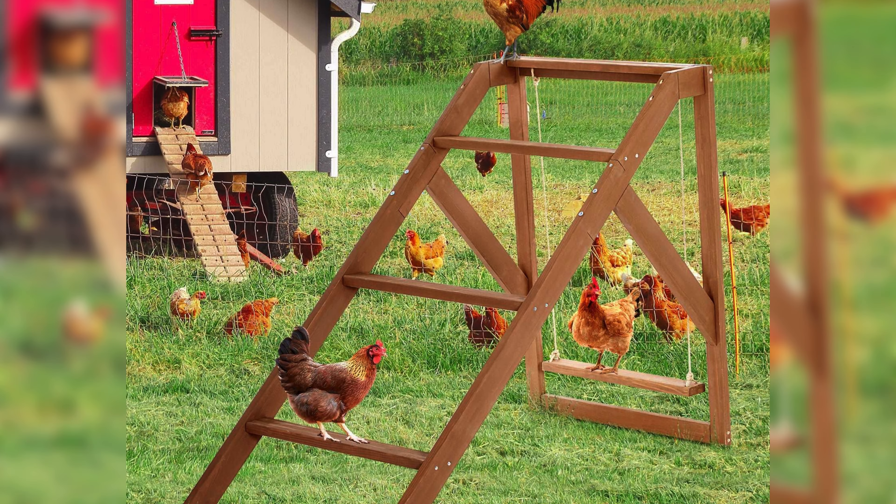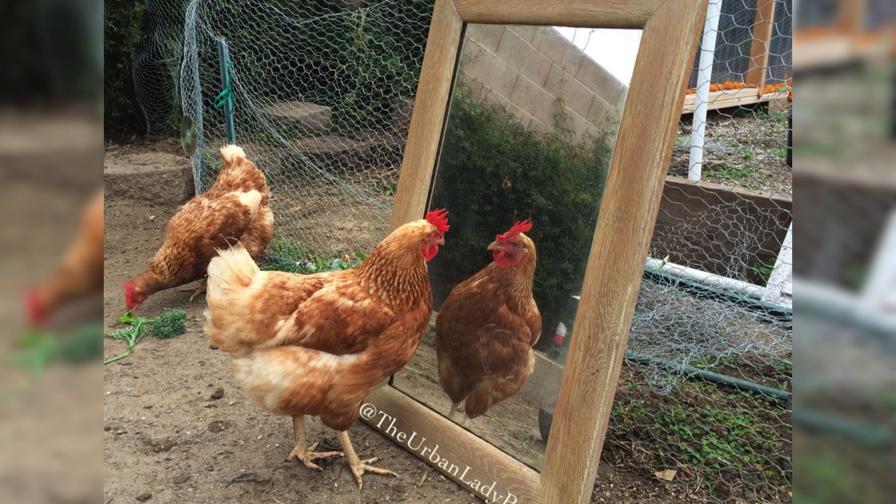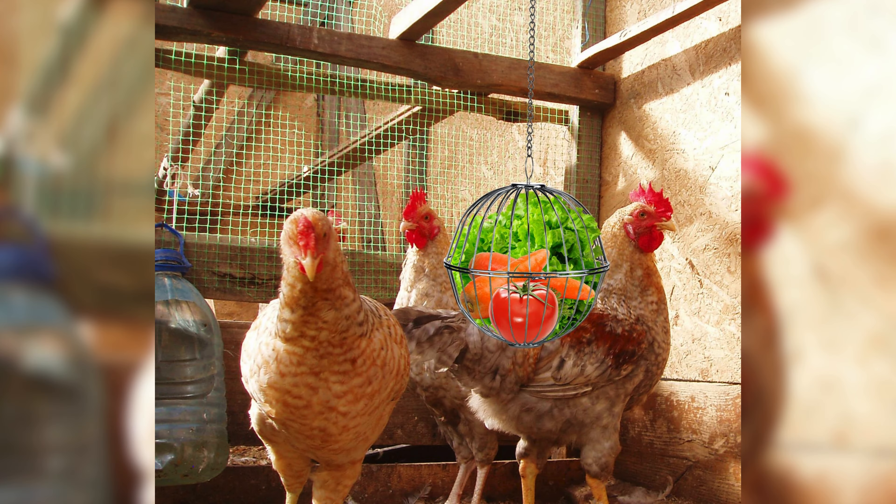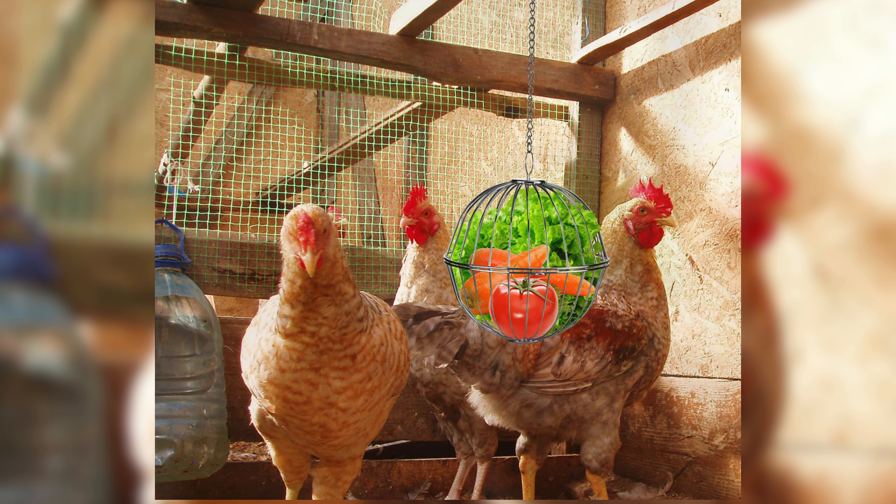Firstly, let's talk about why chicken toys are so amazing. Chickens are curious and intelligent animals that need stimulation to stay healthy and happy. Toys provide them with an opportunity to peck, scratch, and explore, which helps to prevent boredom and reduce stress. Not only do toys keep your chickens entertained, but they also encourage natural behaviors like foraging and playing, which are important for their overall well-being.